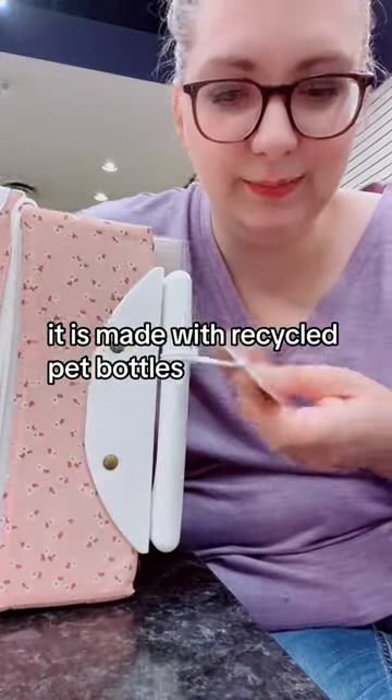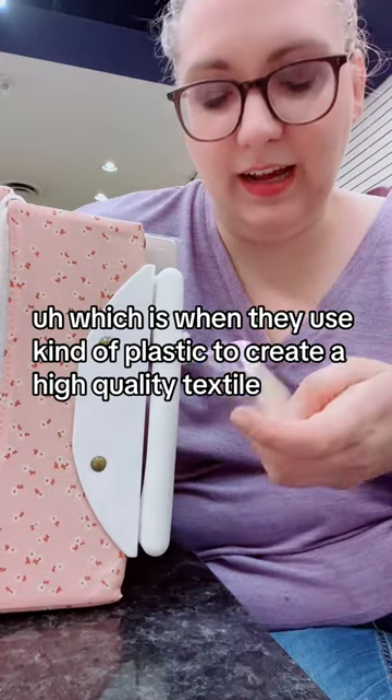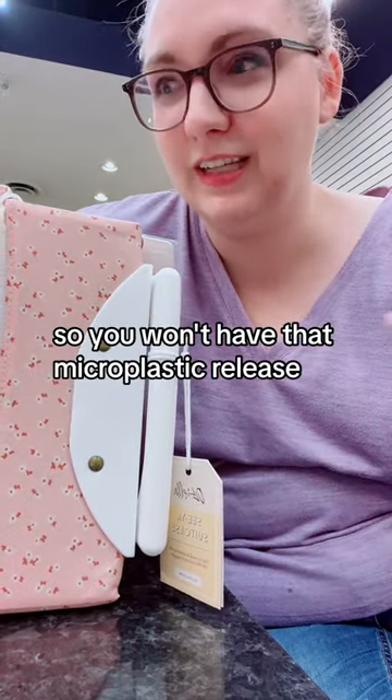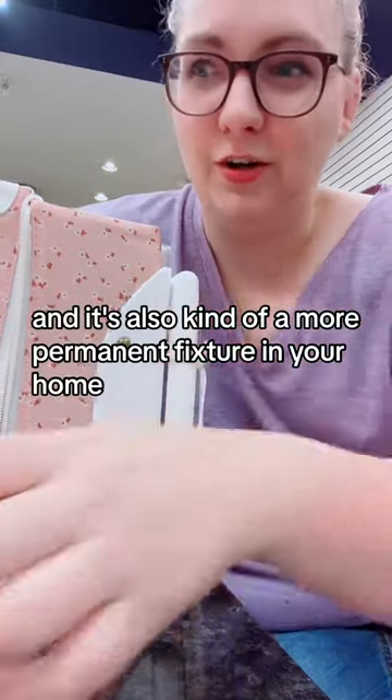It is made with recycled PET bottles, which is when they use plastic to create a high-quality textile. This is probably a good use for that type of material because you're not going to be laundering it, so you won't have that microplastic release, and it's also kind of a more permanent fixture in your home.